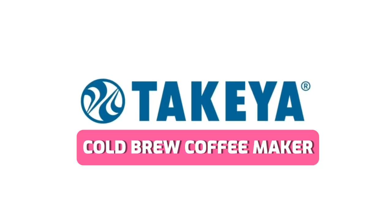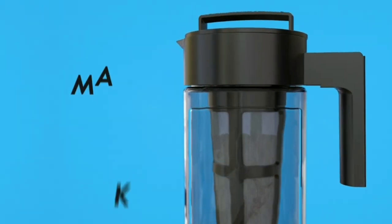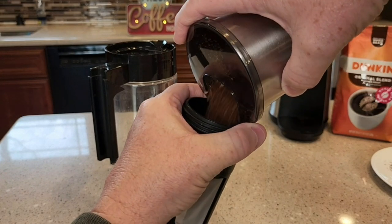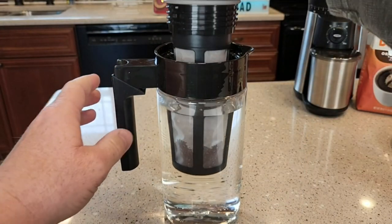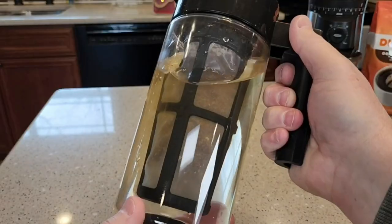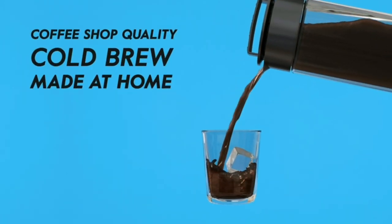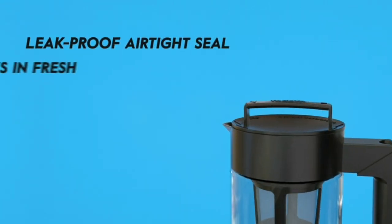Elevate your coffee and tea rituals with the Tokiya Patented Deluxe Coffee Maker. Crafting perfection is effortless as its airtight lid seals in freshness, preserving the bold flavors of your brew. Say goodbye to unwanted sediment — the fine mesh infuser ensures a silky smooth cup every time. And with the non-slip silicone handle, your morning rituals become even more convenient. Transform your sips into a symphony of flavor by exploring the Amazon link in the description.